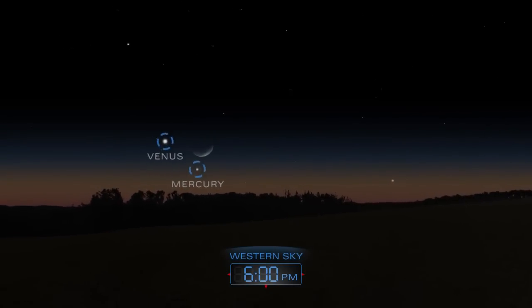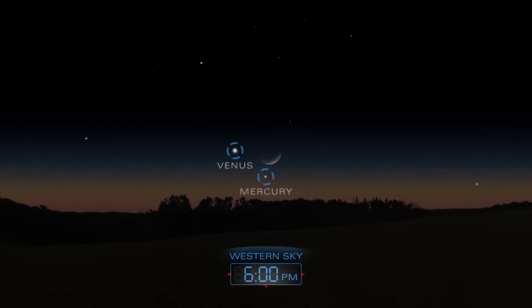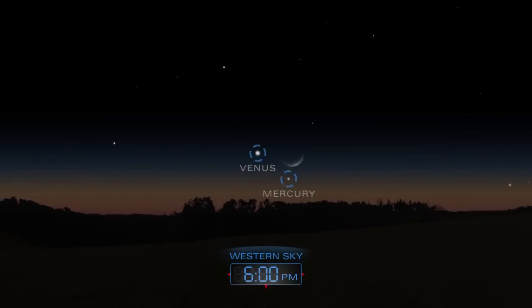A slim crescent moon will form a nice trio with Venus and Mercury in the early evening of January 21st.